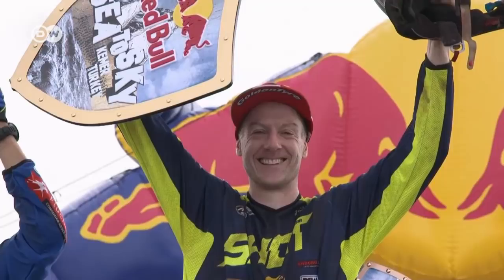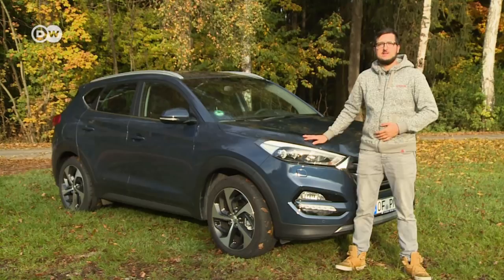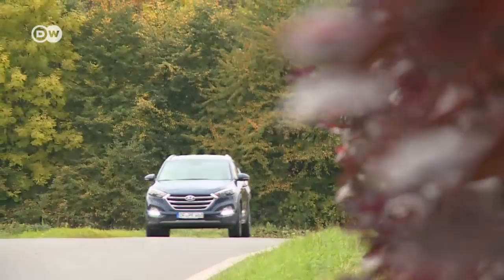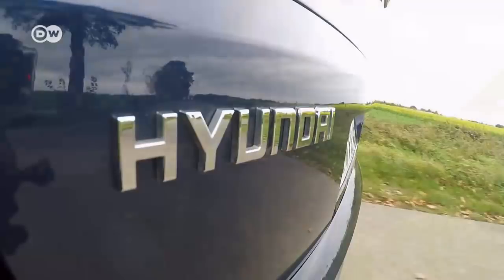Today, Ronnie Levstek is testing the Tucson. Hyundai has produced a compact SUV since 2005 — a Korean model with an American name, built in the Czech Republic and designed by a German. That's true globalization. The current third generation is known as the Tucson pretty much everywhere. The SUV hits the streets with a striking new design and more self-confidence, and it's great fun to drive.